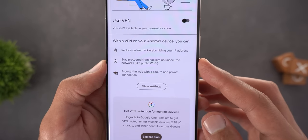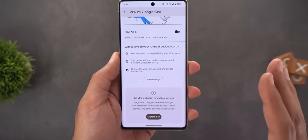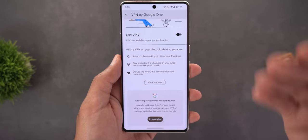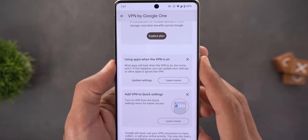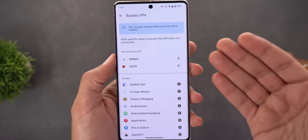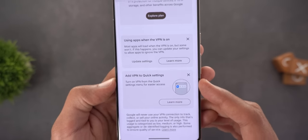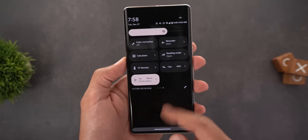The Google One VPN will reduce online tracking by hiding your IP address, protect you from hackers on unsecured networks, and let you browse with a secure private connection. Note that this VPN only provides security — it doesn't let you choose a specific country to modify app content like Netflix. Scrolling down, you can allow certain apps to bypass the VPN. Tap 'Update Settings' to see the full app list and use the plus sign to add bypass apps, or the X to remove them. There's also a quick VPN tile in Quick Settings labeled 'VPN by Google.'